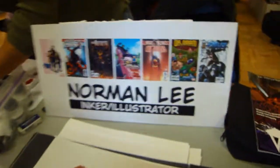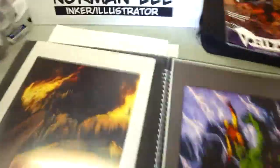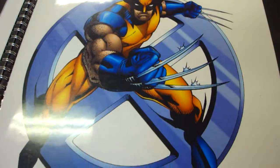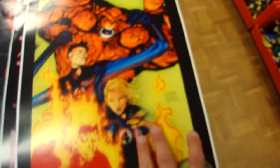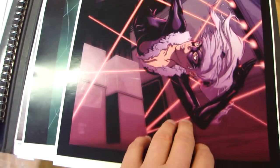You can get all of my stuff at Comically Speaking in Reading. I've got a couple of superhero books, a fantasy epic, and a romantic comedy that just wrapped up last summer — so I've got a nice variety.